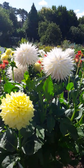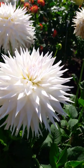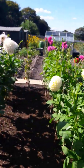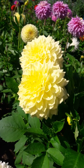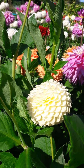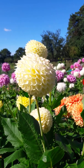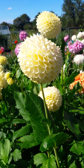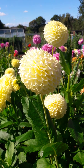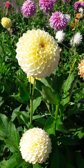Aren't these lovely? These are very nice pom-poms. I always think the petals are like slightly heart-shaped. Look at those! They're just so gorgeous!